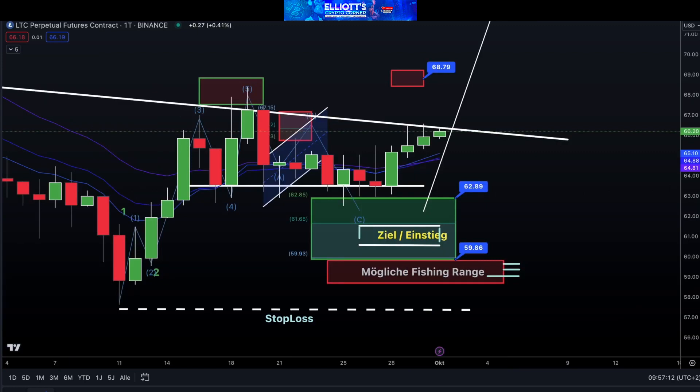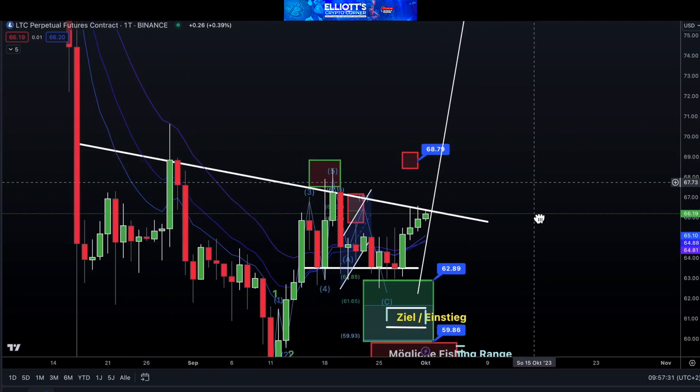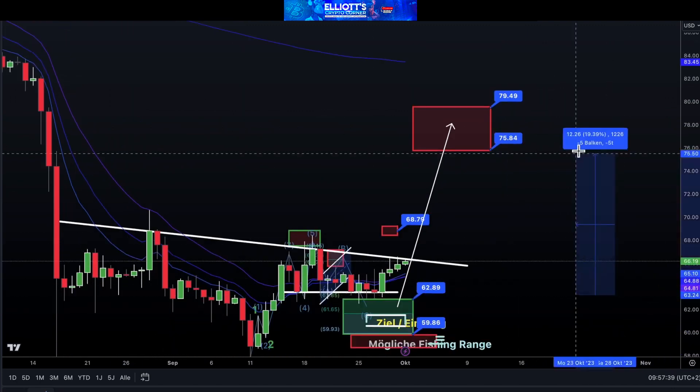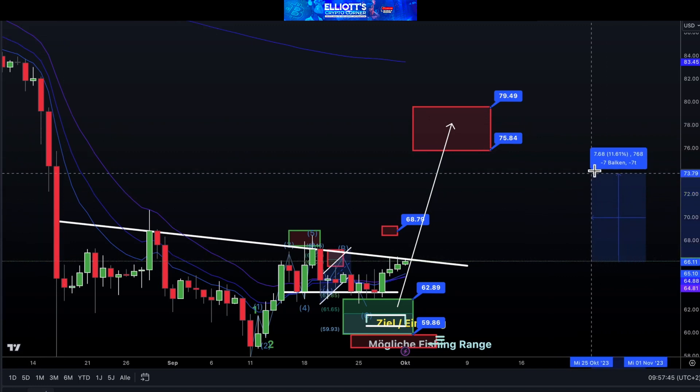This is our Litecoin trading view, and we've explained it in our previous videos. It's important for us to wait for the breakout. When we zoom out, we have a beautiful head and shoulders pattern with a target. Investment has been made in the green target box, and it is currently 19% above the current level and well above the unknown level of 1,460 and beyond.